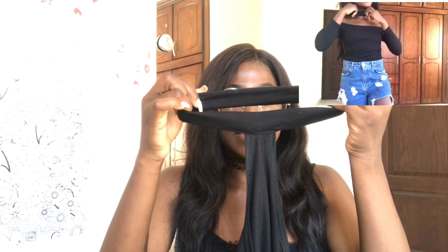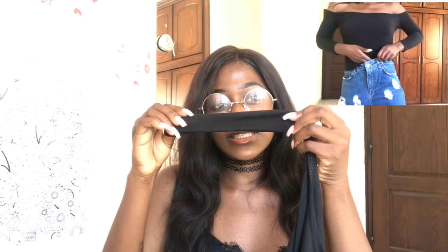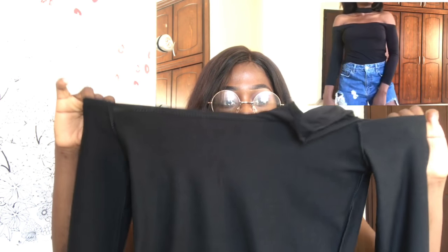Then I got this off-shoulder choker top in black. The problem with this is the choker is a bit big, but I still rock it like that. Sometimes I use a pin at the back — sorry guys, my voice, I'm having a cough — and just pin it to hold it up to around my neck. So I just put a pin here and it's off-shoulder. It's not short, it's not long, but you could tuck it in. I feel it fits perfect that way.